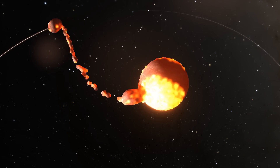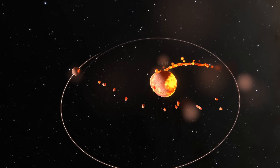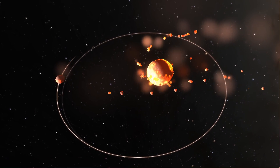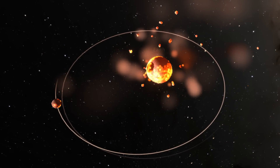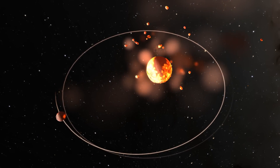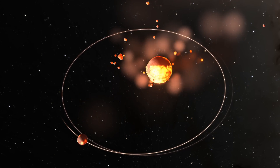For example, when the Moon was formed, that process very likely left behind a substantial amount of debris that persisted for a while - except the Earth was molten lava, so you probably wouldn't have had the joy of looking up at the ring. I'm Scott Manley, fly safe.